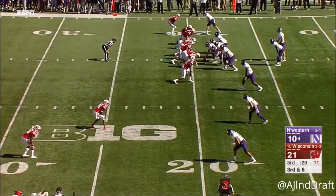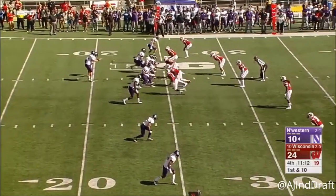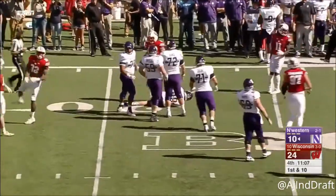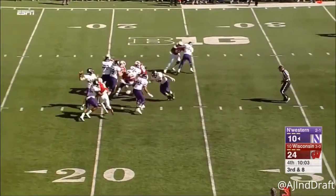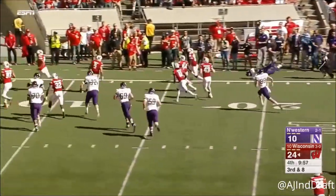Third and six — blitz off the edge, down goes Thorson again. Under pressure, trying to avoid the sack and going down again. Not making any bones about it — here they come six, and it's intercepted. Natrell Jamerson turns the corner, stays in bounds.